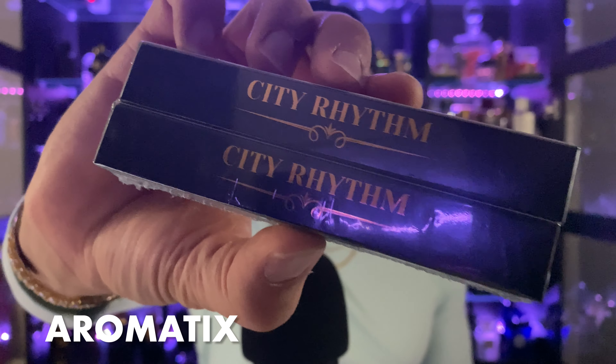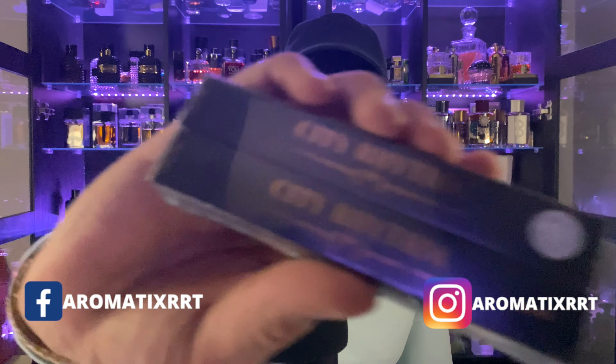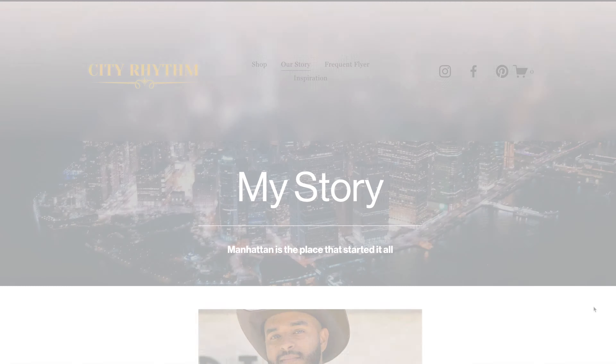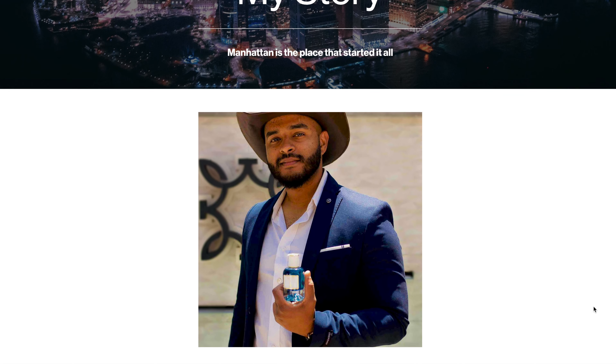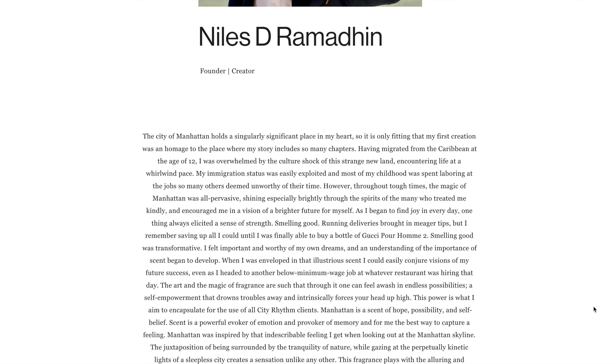I've got three fragrances here from City Rhythm. Let's talk about them. What's up, guys? It's the Middle Eastern Fragrance King, aka Neb with Aromatics. Today's video is going to be covering City Rhythm fragrances. I've got three fragrances here — decanters of Miami and Manhattan. Before we get into the first impressions, let's take a look at their website. Niles Ramadine is the CEO and also the creative director. These are very well-renowned fragrances in the fragrance community.